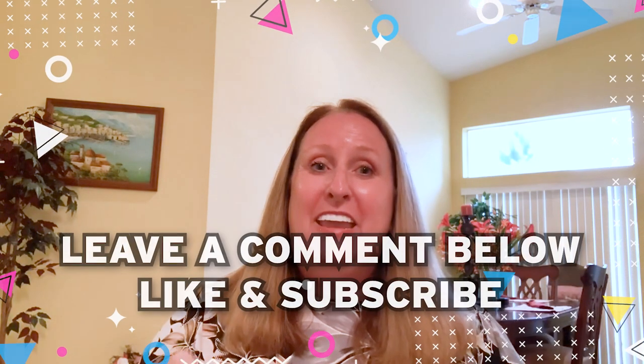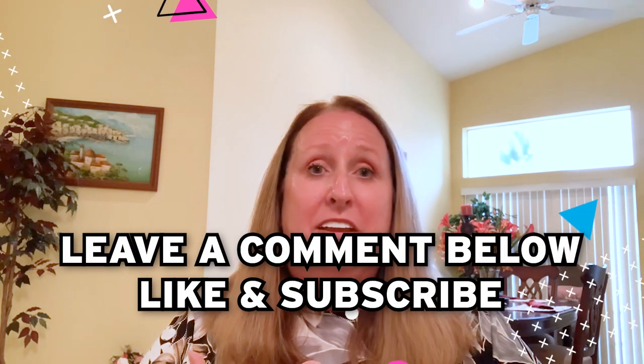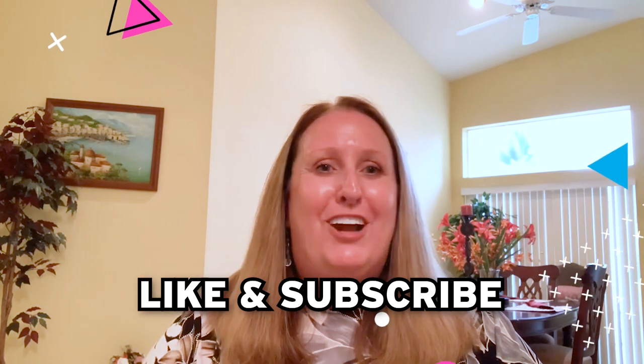Thanks for tuning in. Hope you learned a little bit about Hidden Valley. We love Hidden Valley — we live right across the street and actually almost bought in Hidden Valley. I have so many properties there. Thank you for tuning in to our channel, and come visit us next week with a new video. Bye!